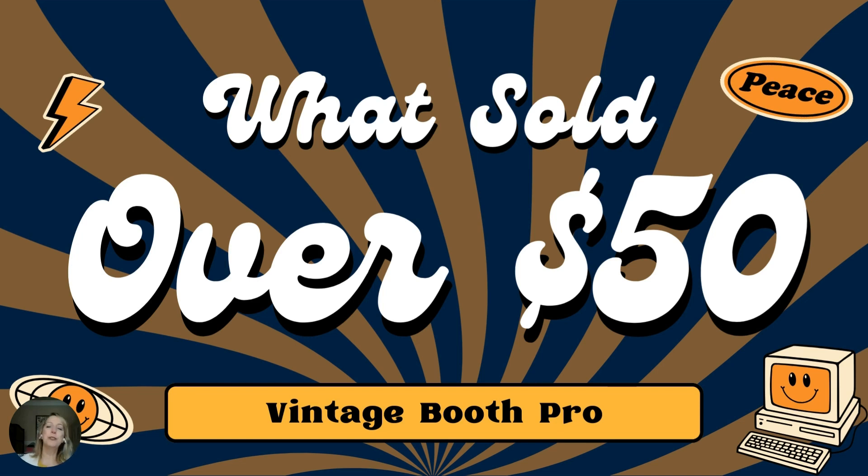Hello everyone, and welcome to our monthly What's Sold Over $50. Everything in this video has been submitted by our Facebook group members. If you're not already in our Facebook group, jump over now and just search in the groups for Vintage Booth Pro. We are over 4,000 members, which is just insane. I'm going to leave the link to the group in the comments below in the description, just so you have an opportunity to join.